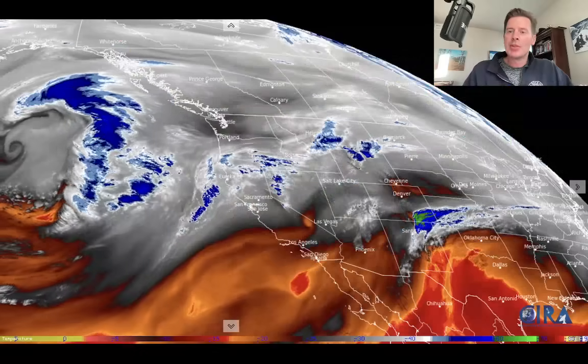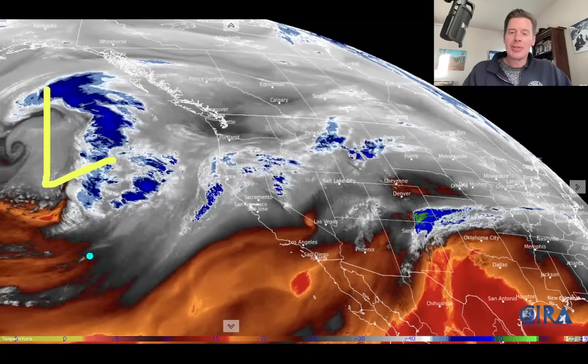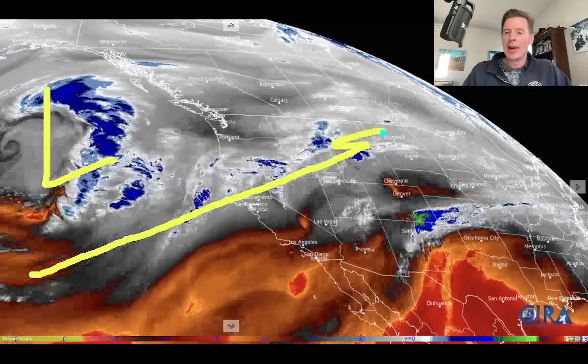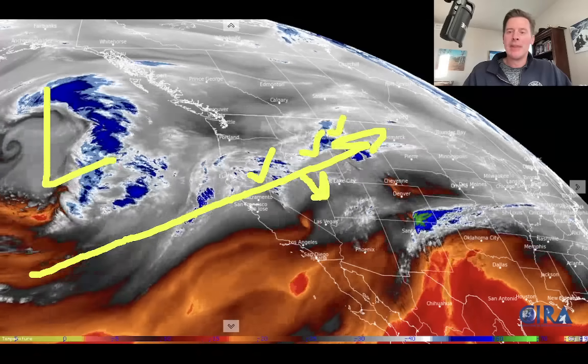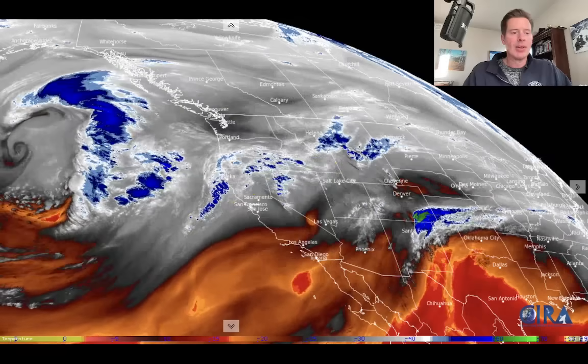Here's water vapor satellite imagery this morning. The whites and the blues are the moisture — that's where the action is. You can see this is a serious area of low pressure sitting out over the Pacific, lots of spin. Here's your moisture axis or conveyor belt right here, and again it's just north of Tahoe in northern California, Idaho, Montana. Eventually it's going to be sinking to the south, just a little bit, digging south over the next 24 hours. But that's a pretty impressive area of low pressure.